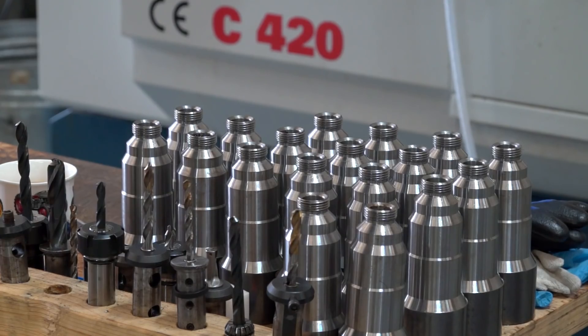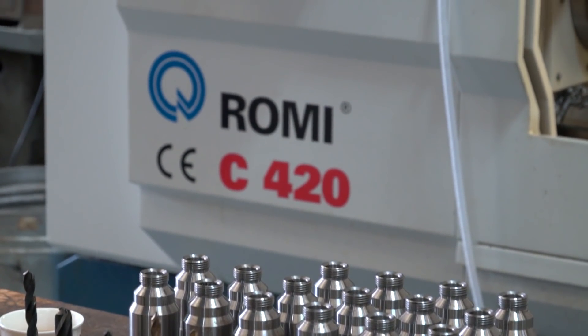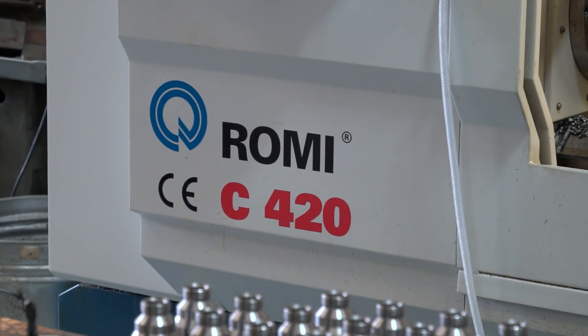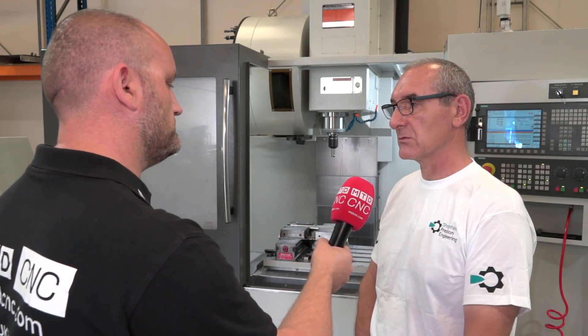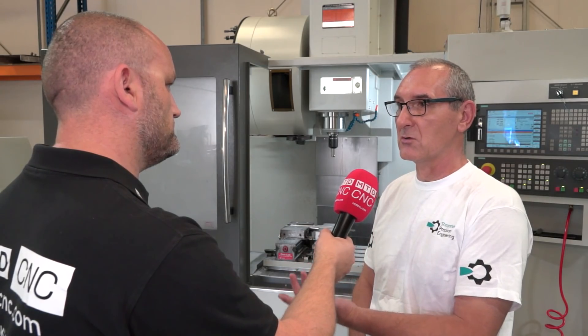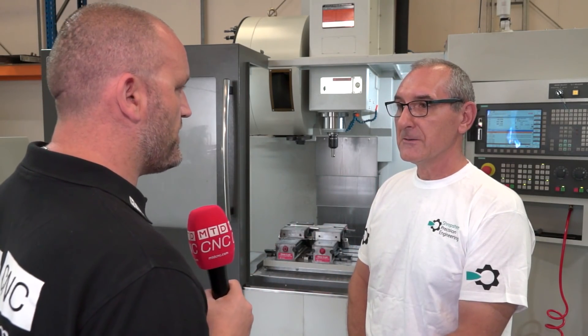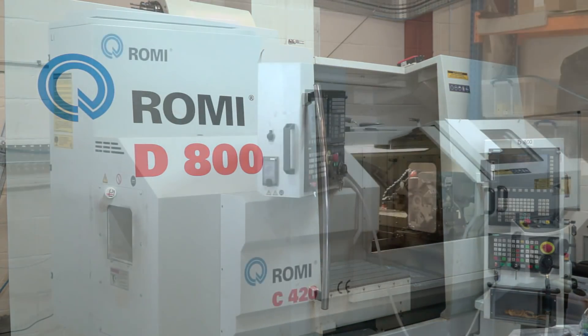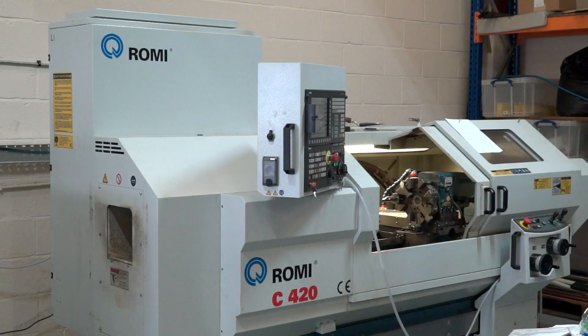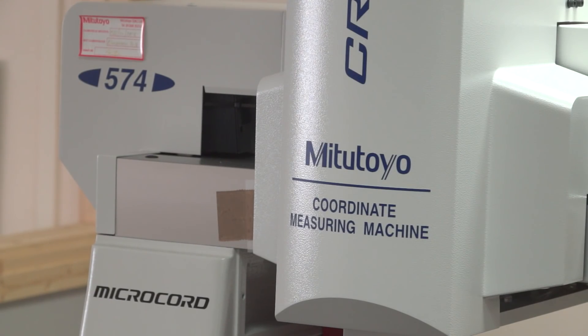I look around Robin, you've got a lot of complex components here. Yeah, with the software that we've got — we've got FeatureCam and the latest Siemens control — pretty much we can do anything. And you've only been going for three years but all these machines look fairly new to me. Yeah, over the past three years we've invested heavily in the machinery and also the measuring equipment.